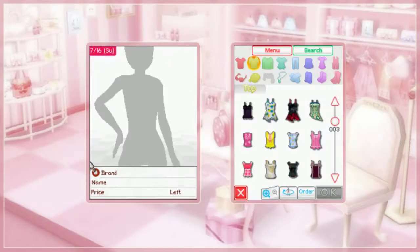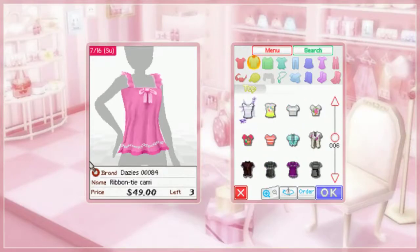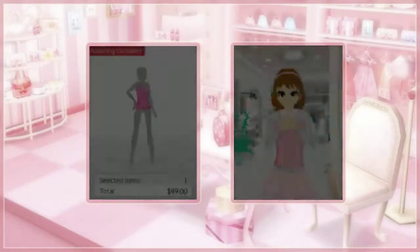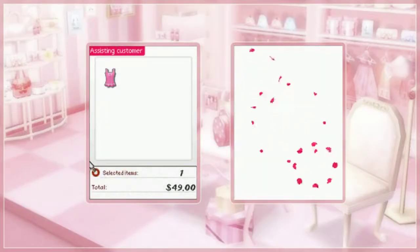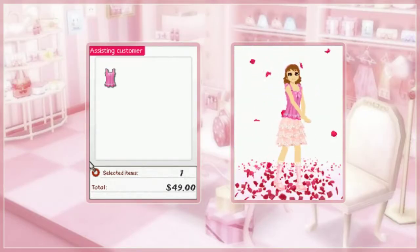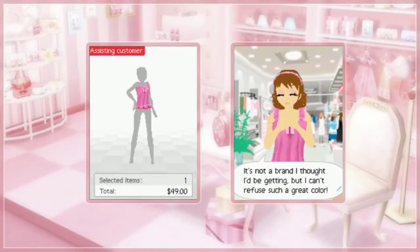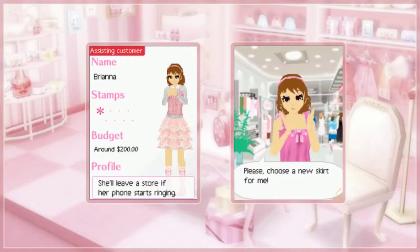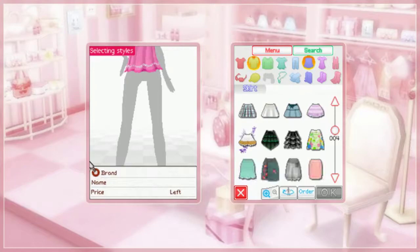She wants a top. She is very happy with that top — I think mostly because it's pink, because that one is a Daisies and she's wearing some Marble Lily clothing. So it might just be the cross-color appeal. She's so happy. Alright, Brianna. Let's see what else we can get for you.